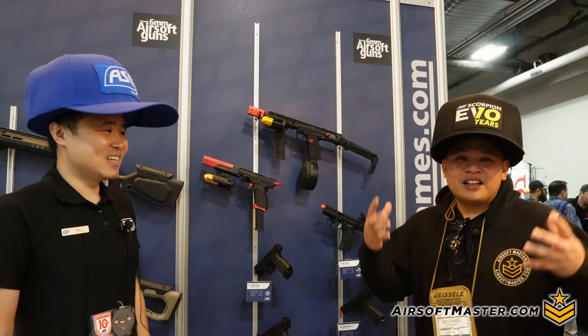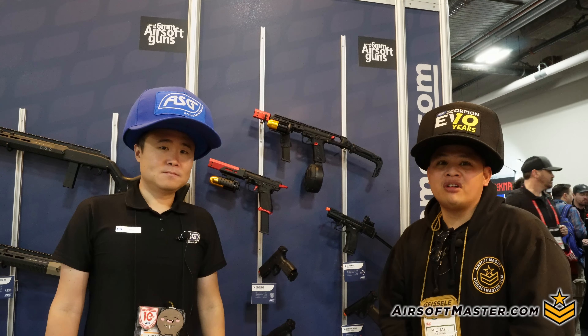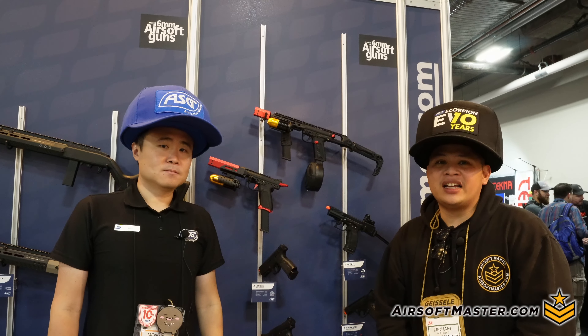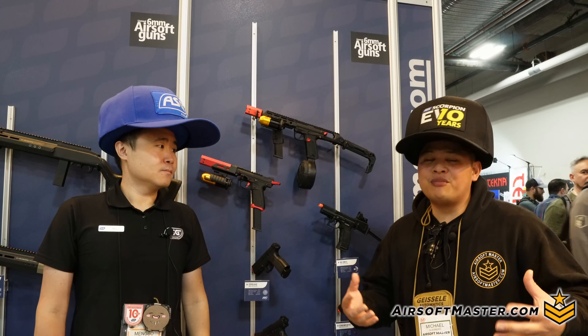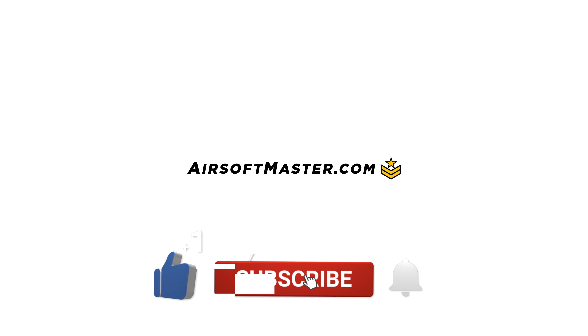Those are the new products from ASG at Shot Show 2024. You can still check them out at the booth, and expect these products to be available at airsoftmaster.com.